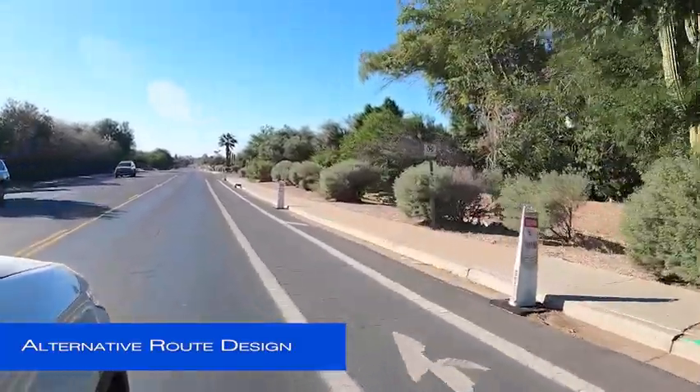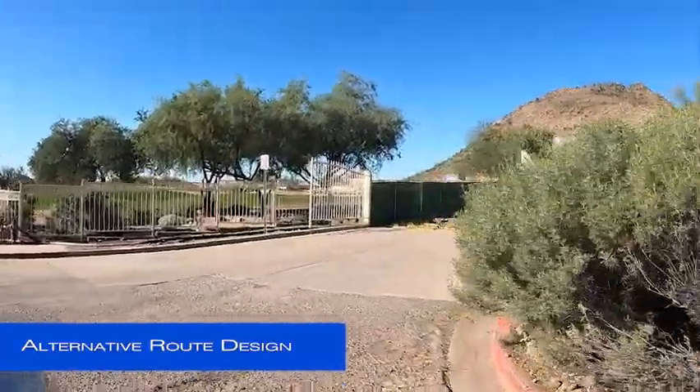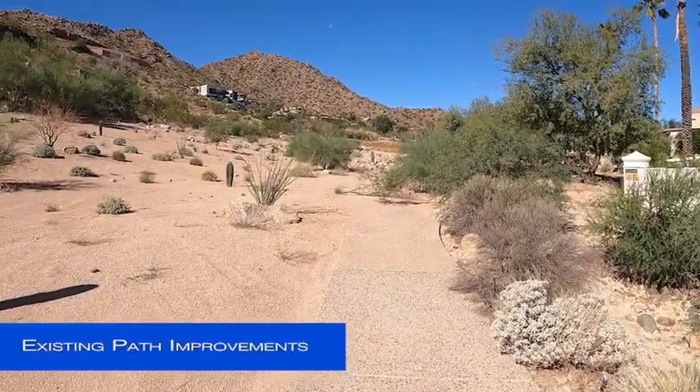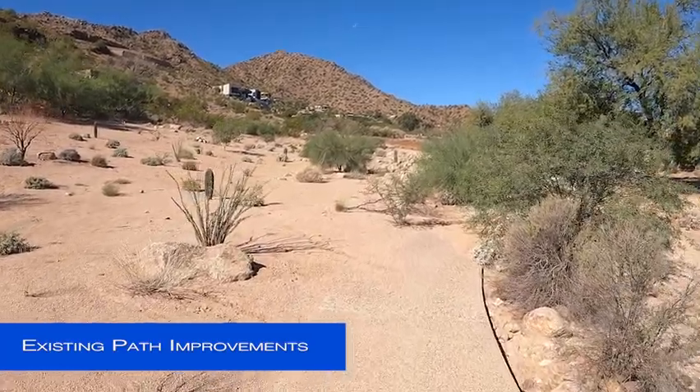Now, an alternative route has been designed that reroutes the trail off of Inver Gordon through this entrance south of Cholla Lane. An existing golf cart path will be removed to provide a more natural hiking experience away from the city streets.